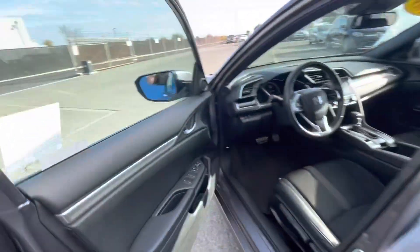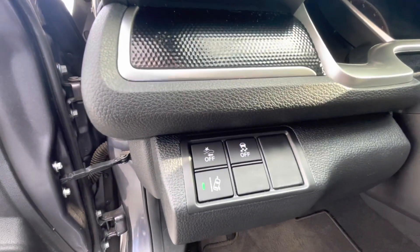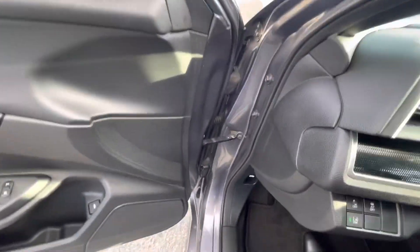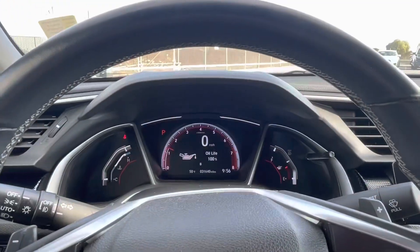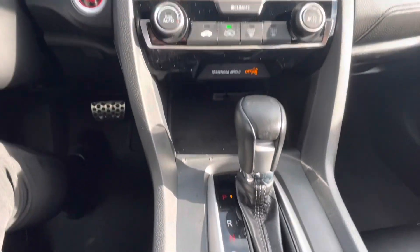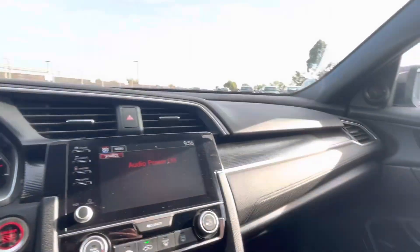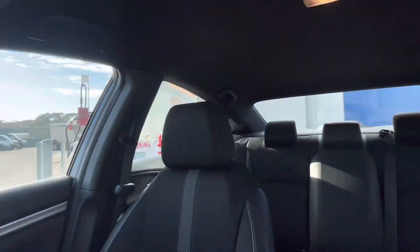As we walk around this Civic, I'm going to list off some of its basic info and key features. It only has 31,624 miles on it. It gets up to 37 miles per gallon on the highway and 29 in the city. It's finished in modern steel metallic with the black interior. This is a single-owner vehicle.